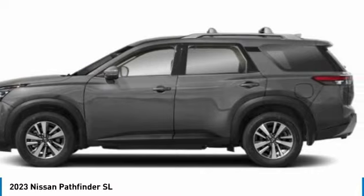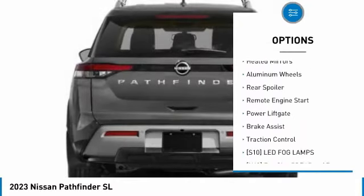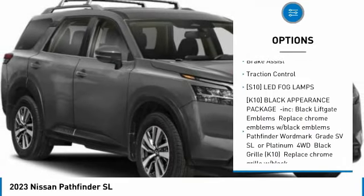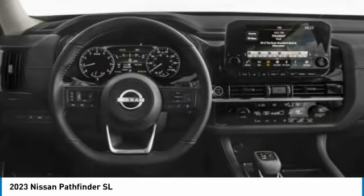Here are some of this vehicle's great options: Tire Pressure Monitor, 4-Wheel Drive, Blind Spot Monitor, Heated Mirrors, Aluminum Wheels, Rear Spoiler, Remote Engine Start, Power Lift Gate, Brake Assist, and Traction Control.